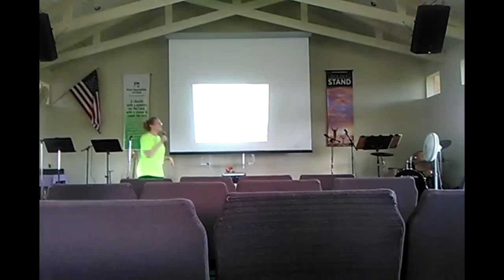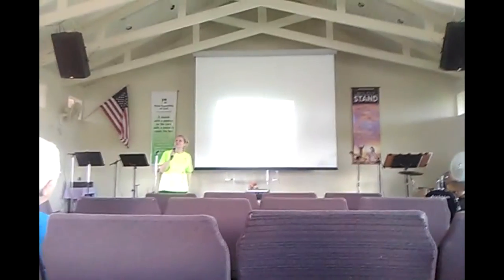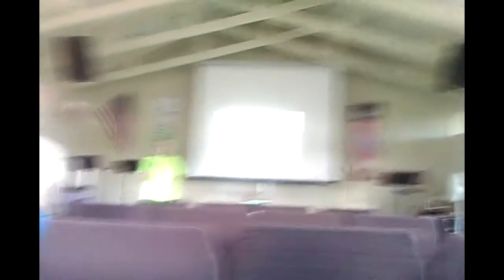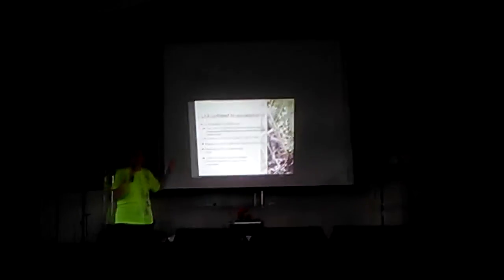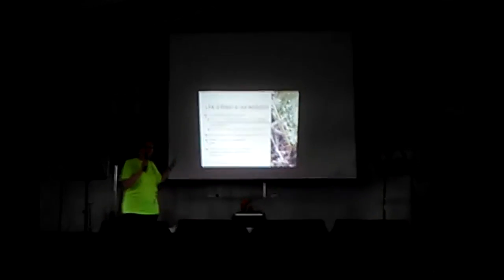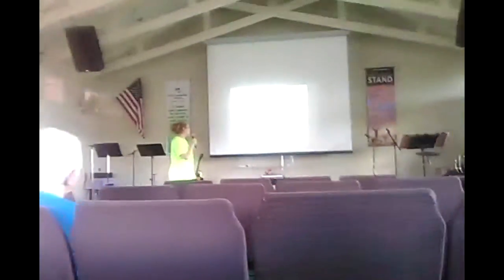That's part one of the definition. Remember, to be an invasive species you only have to meet one criterion. Little fire ants are definitely a threat to our environment. We also consider them to be a serious threat to our economy. If you know anyone who's a farmer doing agricultural work, it's very difficult for farmers to get people to work for them or do any kind of harvest because they're dealing with little fire ants falling on them.